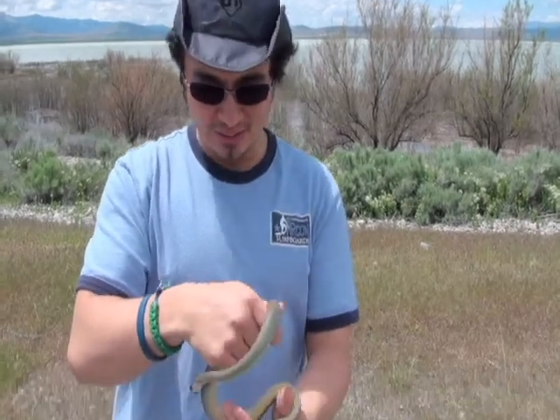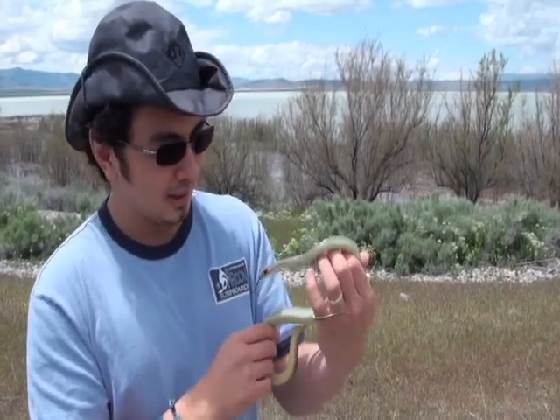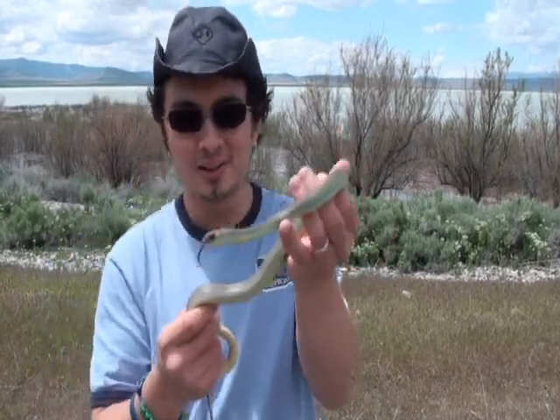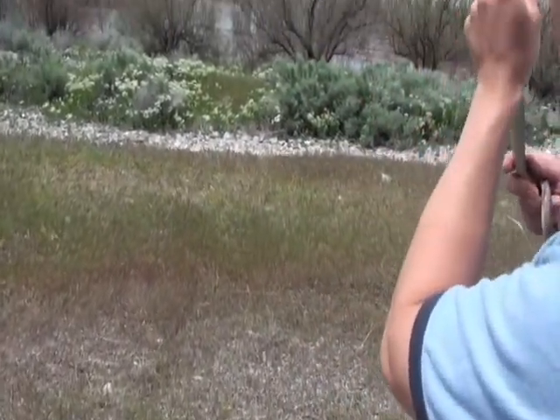Cool find for Critter Clues and for the herping boys and herping with Lucas. So let's get this guy back out in the well and get him on his way.